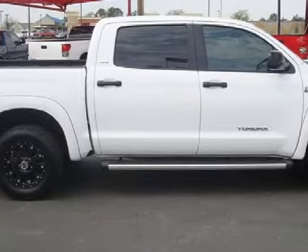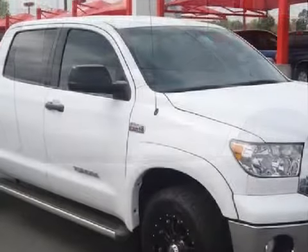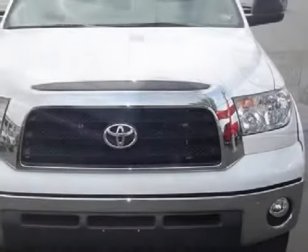Carfax estimates that this vehicle has had one owner, and for your comfort this truck has cruise control and an air conditioner with rear outlets. Not to mention that it also qualifies for the Carfax buy-back guarantee.